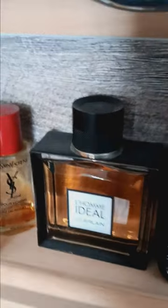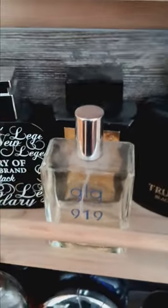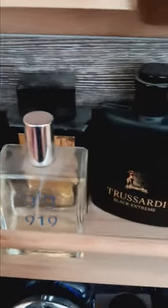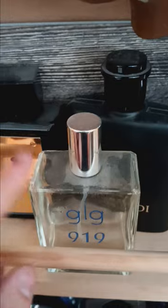Here we have L'Homme Idéal by Guerlain — this is an almond-based scent, it has almond and tonka bean in it. Here we have Story of a Brand Black cologne — as I said, this smells very metallic, similar to Mankind by Kenneth Cole, which we'll get to later. Here we have GLG 919 — a very fresh scent I picked up for a dollar at a dollar store a long time ago. Very cheap but good scent — I had two but broke one.